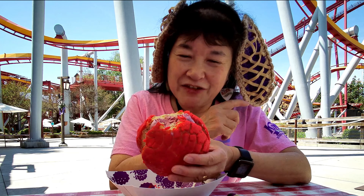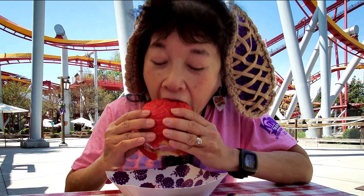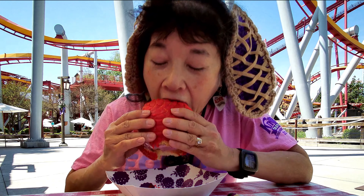I think the Dippin' Dots by the Supreme Scream is the only one that has it — the one over by the Silver Bullet doesn't have it. I'm gonna take another bite and I'll see you in the next one.